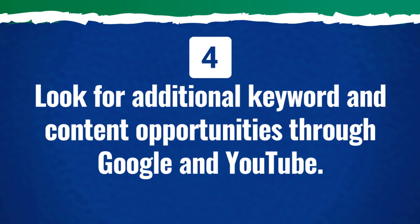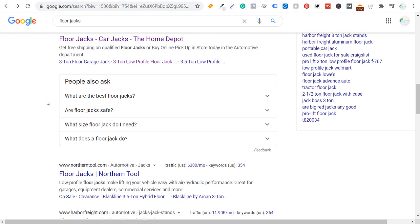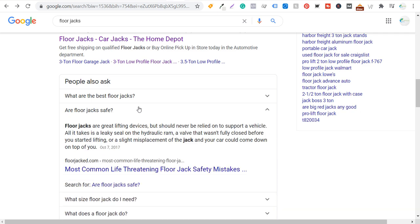Number four is to look for additional keyword and content opportunities through Google and YouTube. One thing you can do is look at the 'People Also Ask' section and answer all those questions. For example: what are the best floor jacks? Are floor jacks safe? What size floor jack do I need? You could take 'are floor jacks safe?' and turn it into a complete article. You can not only answer questions like this in your massive guide article, but you could also have additional content to link off to from that page.